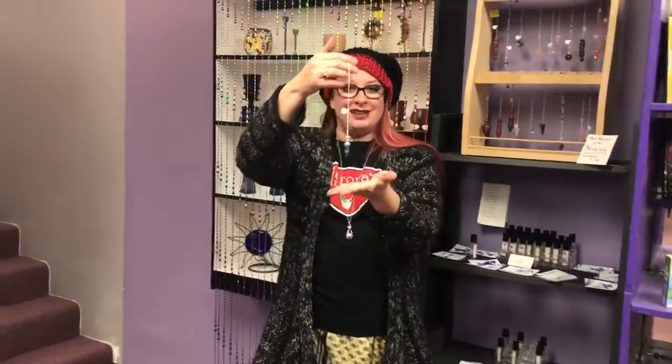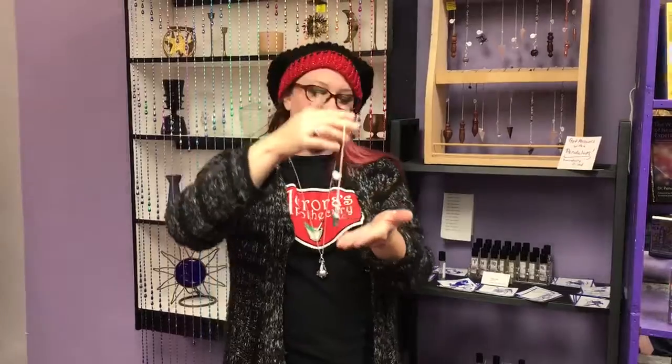Hi everybody, it's Aurora from Aurora's Apothecary. Today we're going to talk about pendulums. You guys know what a pendulum is? It is a magic divination tool — this is what we ask to find out questions.